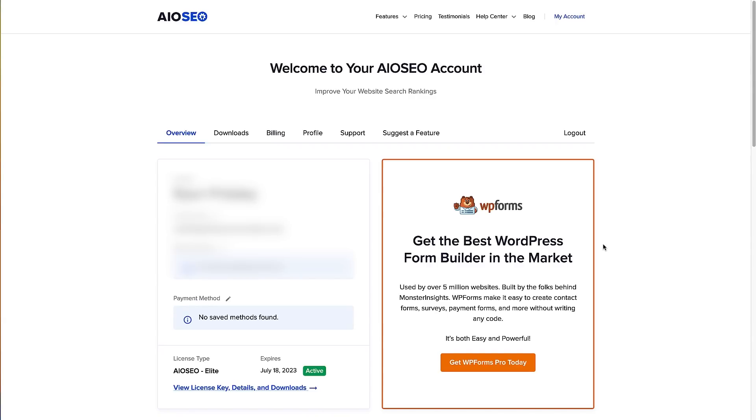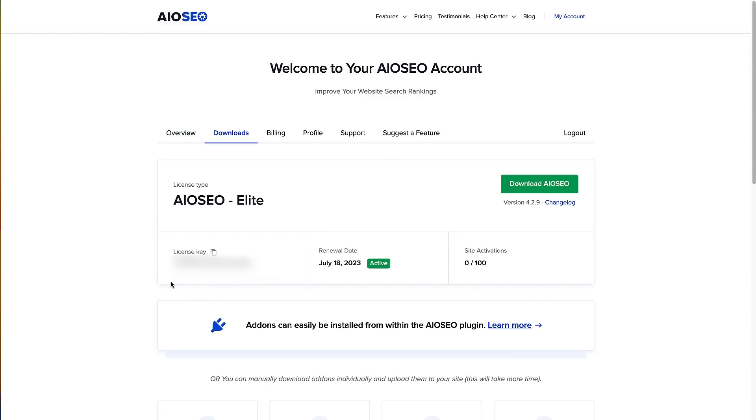Now that you've logged into your All-in-One SEO account, what we're going to do is copy the license key and download All-in-One SEO to our computer, then install it on our WordPress site. From here, just go to the link right here, click on that, and that's going to bring us to this section. You can see the license key right here — just click the little clipboard icon to copy it to your computer.